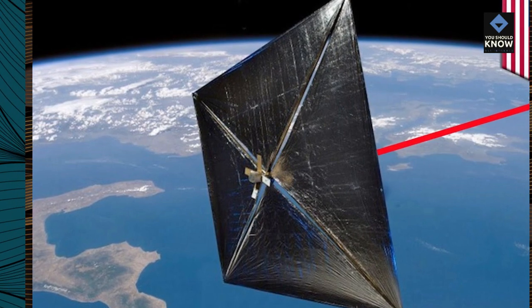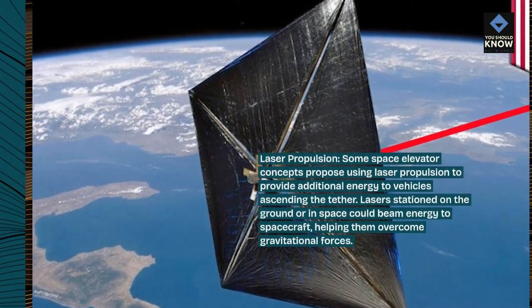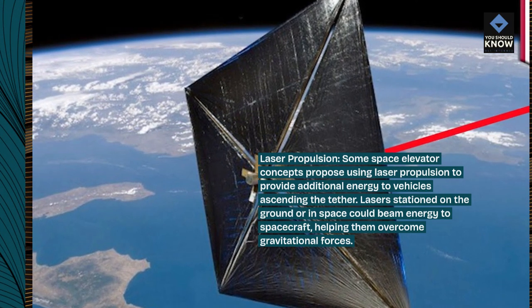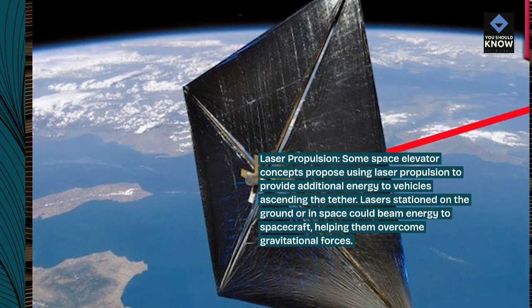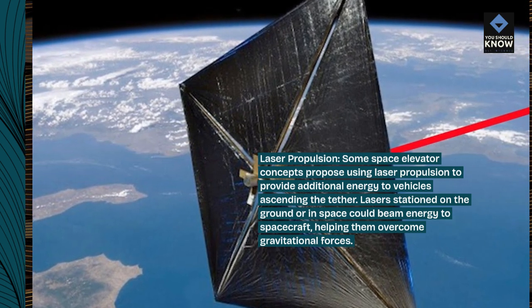Laser propulsion. Some space elevator concepts propose using laser propulsion to provide additional energy to vehicles ascending the tether. Lasers stationed on the ground or in space could beam energy to spacecraft, helping them overcome gravitational forces.